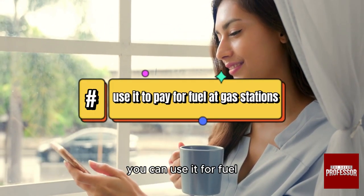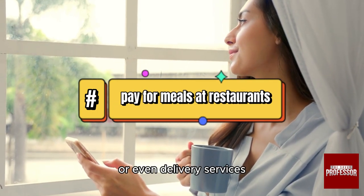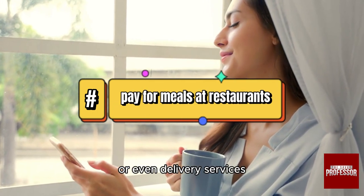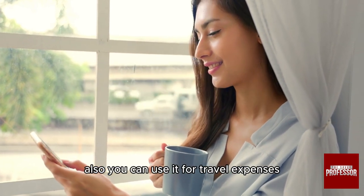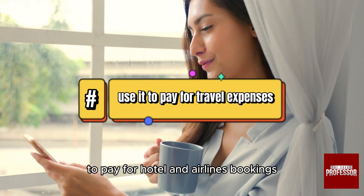So remember, you can use it for fuel at gas stations, or to pay for your meals at restaurants or even delivery services. Also, you can use it for travel expenses to pay for hotel and airline bookings.